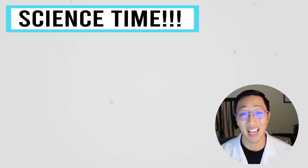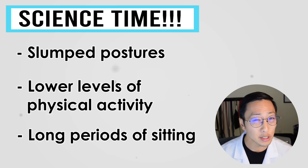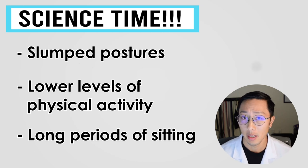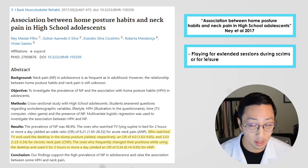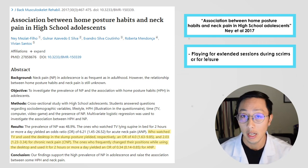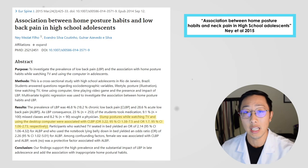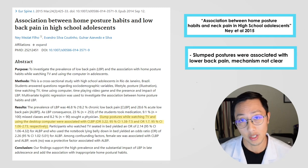There have been studies that have shown the combination of slump postures, low physical activity, and prolonged sitting can lead to an increased risk of low back and neck pain. Longer periods of uninterrupted sitting — which is what gamers do all the time — lower levels of physical activity if you're playing four to six hours a day or have extended scrim blocks, and sitting in that slump posture can all lead to an increased risk of low back and neck pain.